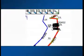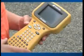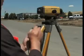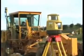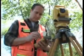TopCon offers two solutions to fit your individual needs: the small and compact FC-100 and the full keyboard design FC-2000. Both data collectors unlock our entire product line and allow you to integrate your GPS+, machine control, and optical equipment seamlessly.